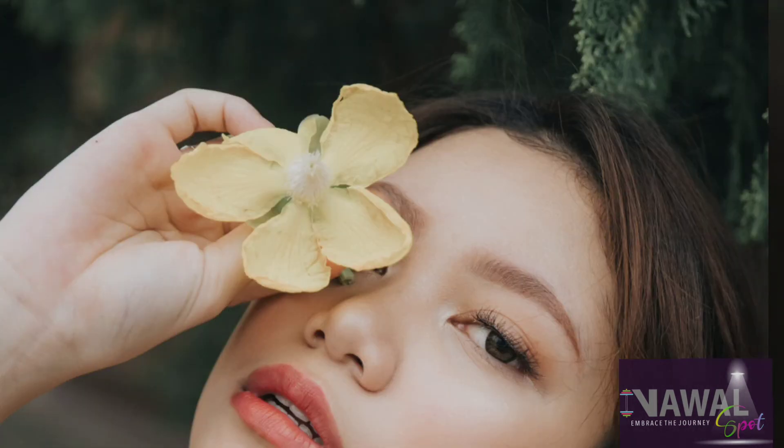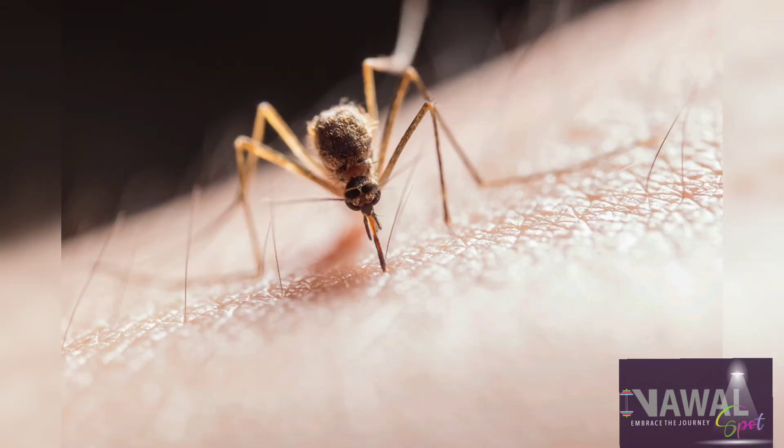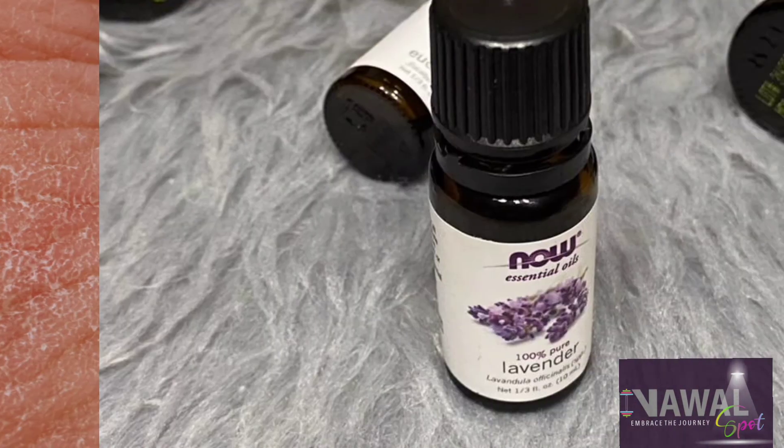Our fifth oil is frankincense oil. It exfoliates your skin, which helps whiten and lighten it. It contributes to whitening sensitive areas, treats blackening around the mouth and eyes, reduces swelling from insect bites, and speeds up recovery.